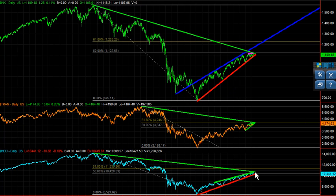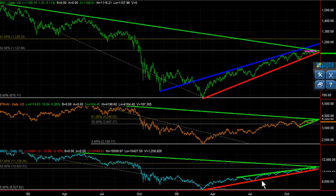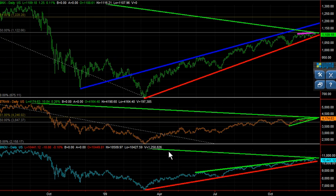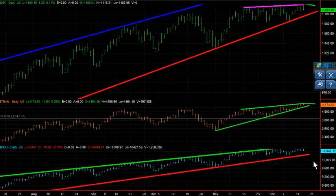Same thing with the Dow. This was the high, resistance, resistance. Extend that out — it turns into current resistance, which is exactly right there. This gray line represents the 50% retracement mark from the whole move. On the Dow, the low, support, support, support, support. And you can see that's where we're at, with resistance so many times across the top.